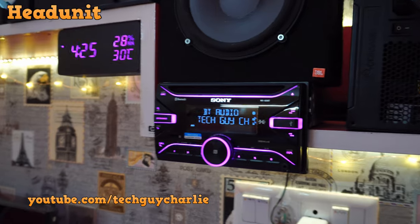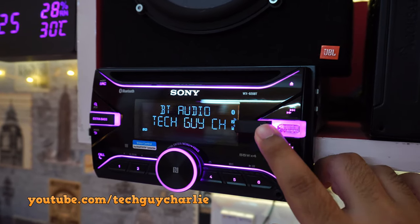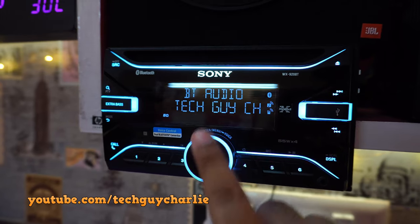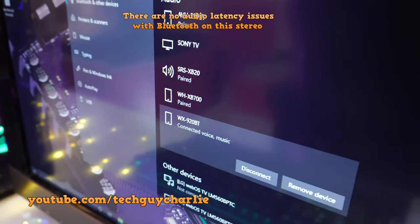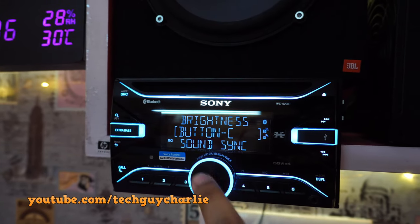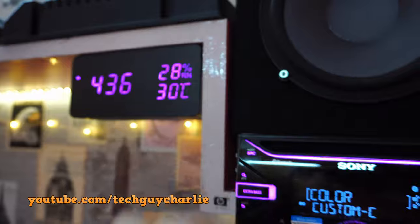Now let's move on to the car stereo itself — the head unit. This one is from Sony, model WX920BT, bought brand new from Amazon. It's got quite a lot of features: USB so you can connect your phone or pen drive, a CD drive which I've never used, extra bass feature, NFC, and Bluetooth — that's how I have my main PC connected. You can see WX920BT connected via Bluetooth. You can also change the color of the LEDs — there are predefined colors; cyan looks quite nice but I prefer leaving it on pink because it matches the clock.